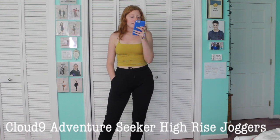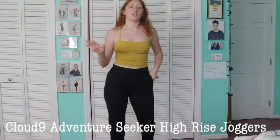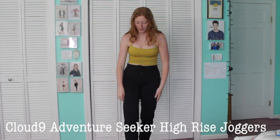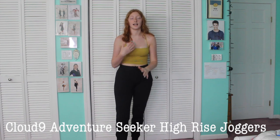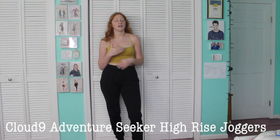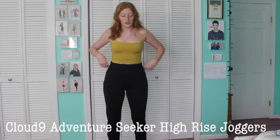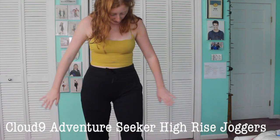These pants are the Cloud Nine Adventure Seeker High-Rise Joggers in black, and I got them in a size large. The large fits me great — if you want a looser feel, size up. They're not baggy but also not like leggings. I'm 5'7" and they are a perfect length with a little excess material at the ankle. They have a band at the bottom, so if you're a little taller they'll fit you practically perfectly.